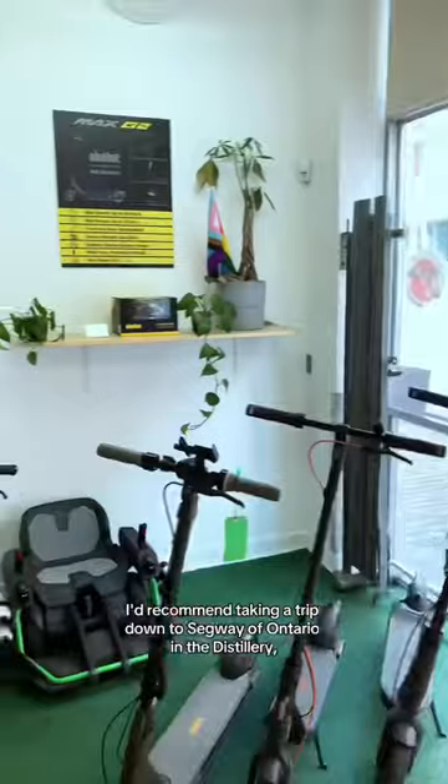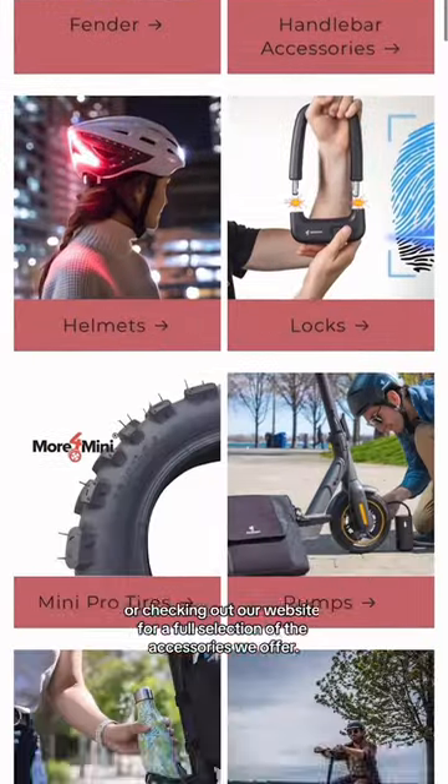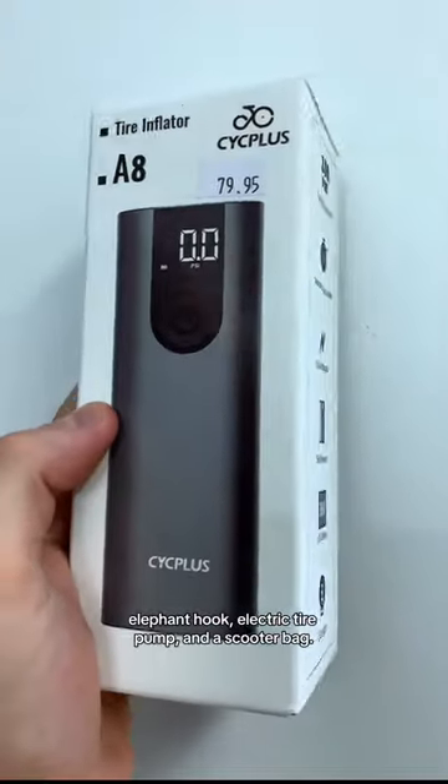If you live in the GTA, I'd recommend taking a trip down to Segway of Ontario in the distillery, or checking out our website for a full selection of the accessories we offer. I've purchased a foam mount, elephant hook, electric tire pump, and a scooter bag.